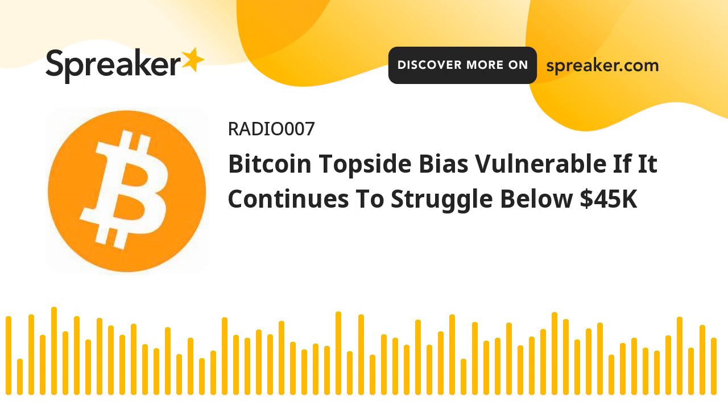The price is trading above $43,500 and the 100 hourly simple moving average. There is a key bullish trend line forming with support near $43,800 on the hourly chart of the BTC-USD pair. The pair could gain bearish momentum if there is a clear move below $43,180.